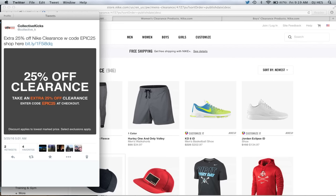Later in the day I will also put up my top picks on collectivekicks, which I will link in the description as well. So check that out for sure.